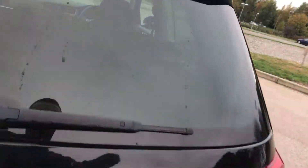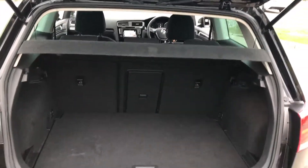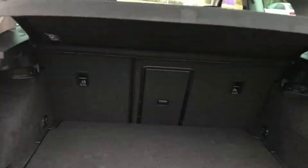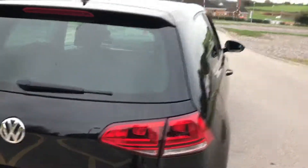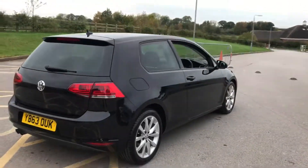Being a Golf you get lots of practicality — there's lots of room, a nice big boot, and you've got the split fold seats. It's a decent everyday car, nice and simple, nice and easy to drive.